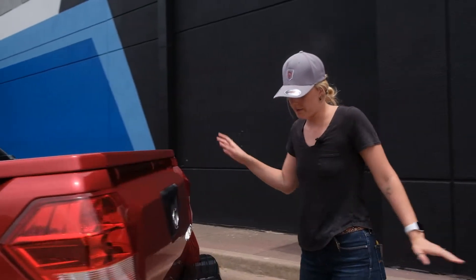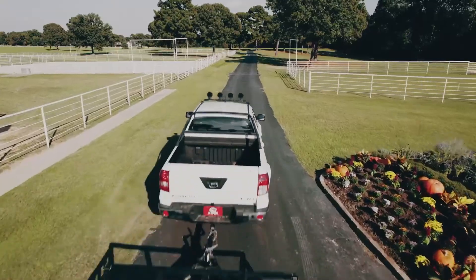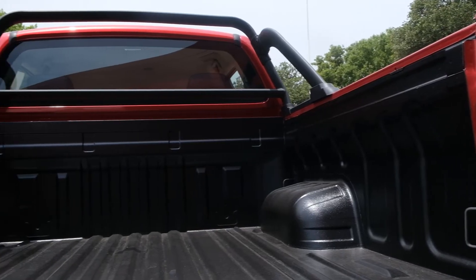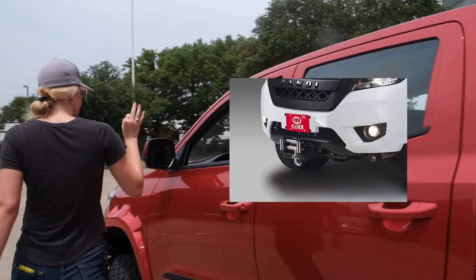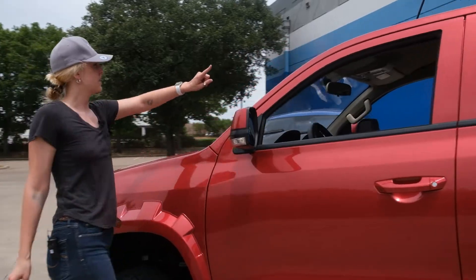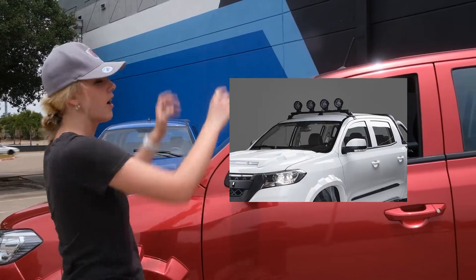Just to show it off — obviously you have a hitch, you have an electrical hookup, you can pull a trailer. It's got this sweet little back rack. On the front you can get a winch, and you can also get this little strip — I'll show you a picture — of dome lights on the top for when you're off-roading in the dark.